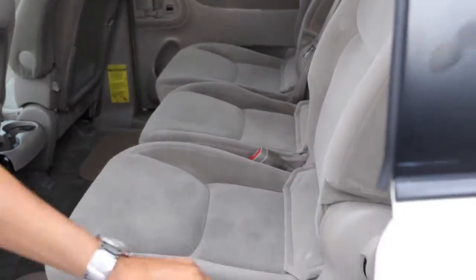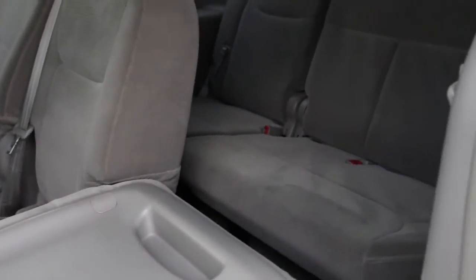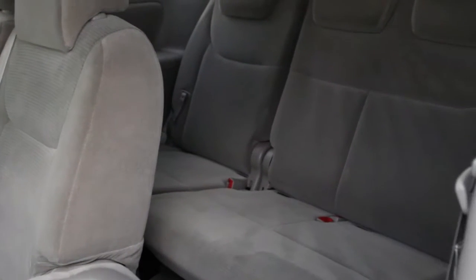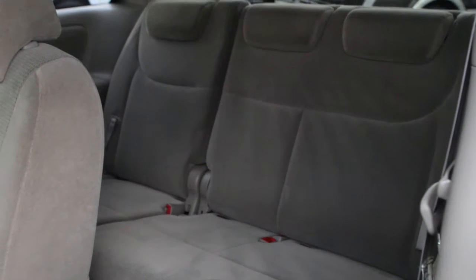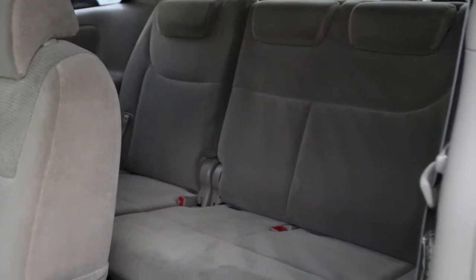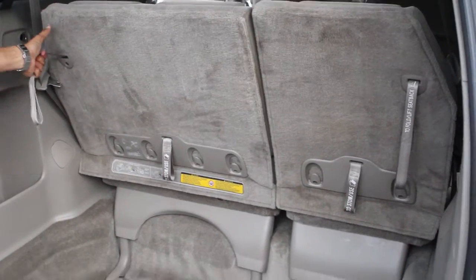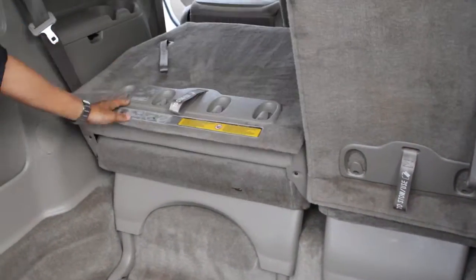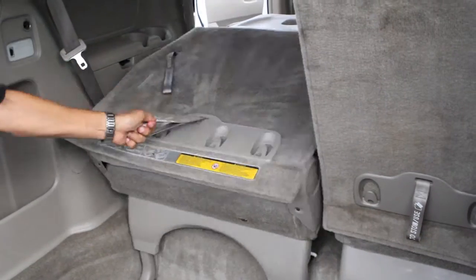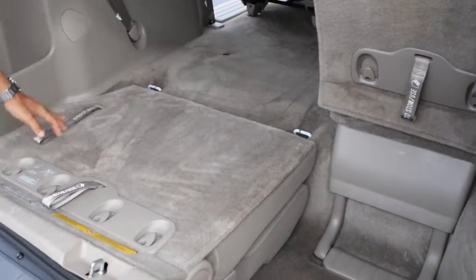This is a vehicle that has a third seating option on the back, so it is a seven-seater — eight-seater actually: three on the back, three in the middle, and two on the front. It does have dual sliding doors and a lot of cargo space. Let's take a look at the other side.